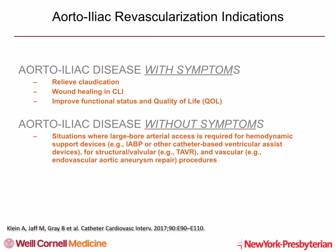More recently, aorta-iliac procedures have also been used in asymptomatic patients requiring large-bore access for mechanical support devices, for structural interventions like TAVR, or for vascular interventions like EVAR procedures.